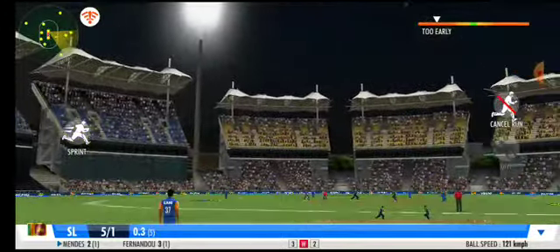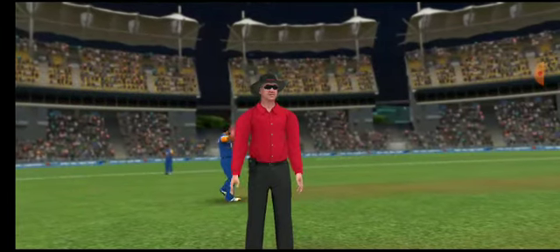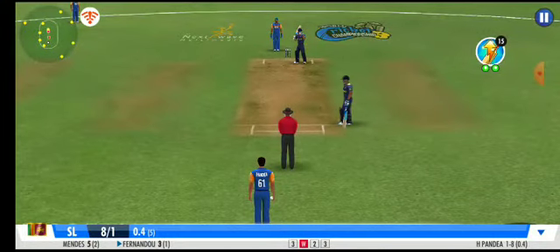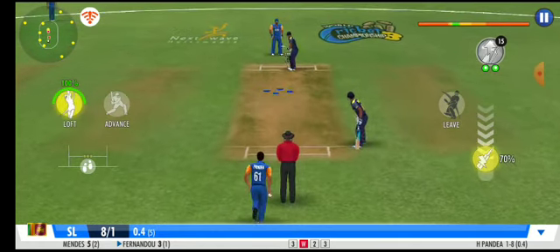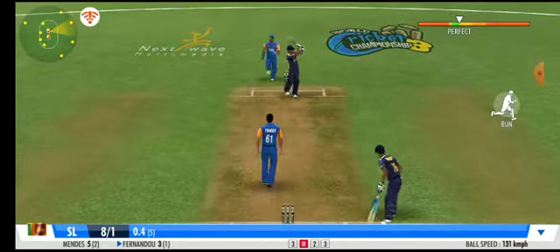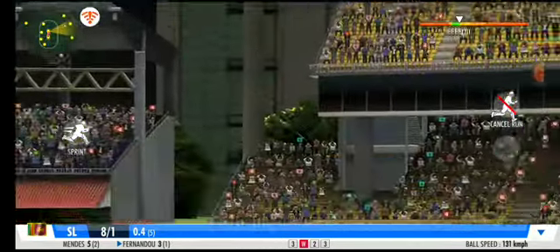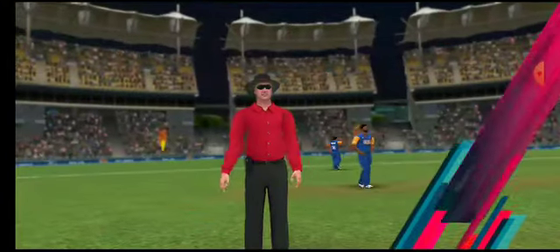An impressive sprint by both batsmen. Flogged away to the deep mid-wicket region — had a bit of power. Oh dear, one bounce then into the fence.